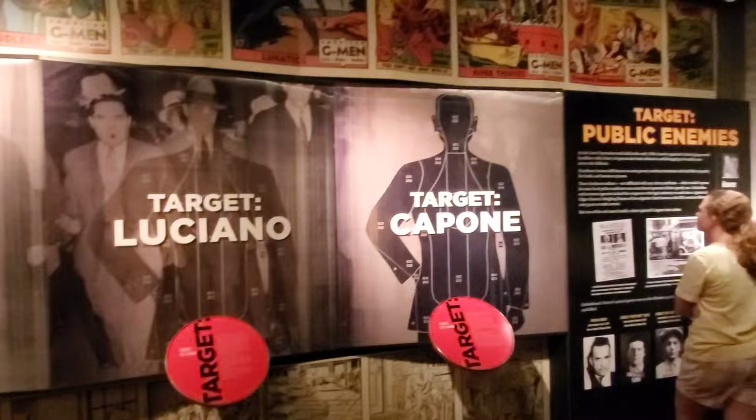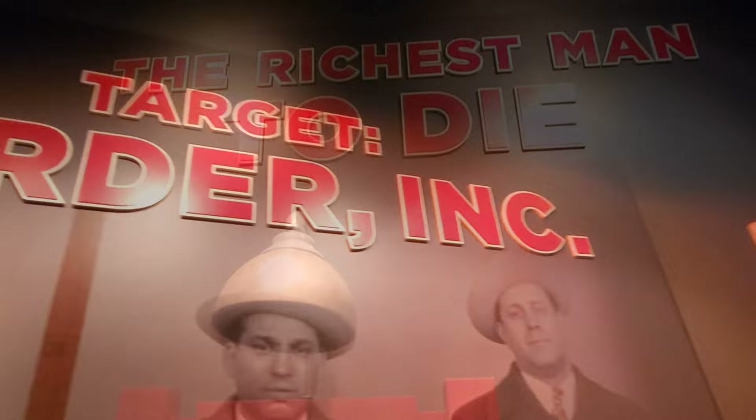There are hundreds of artifacts, immersive storylines, and interactive exhibits. You definitely will never get bored here.